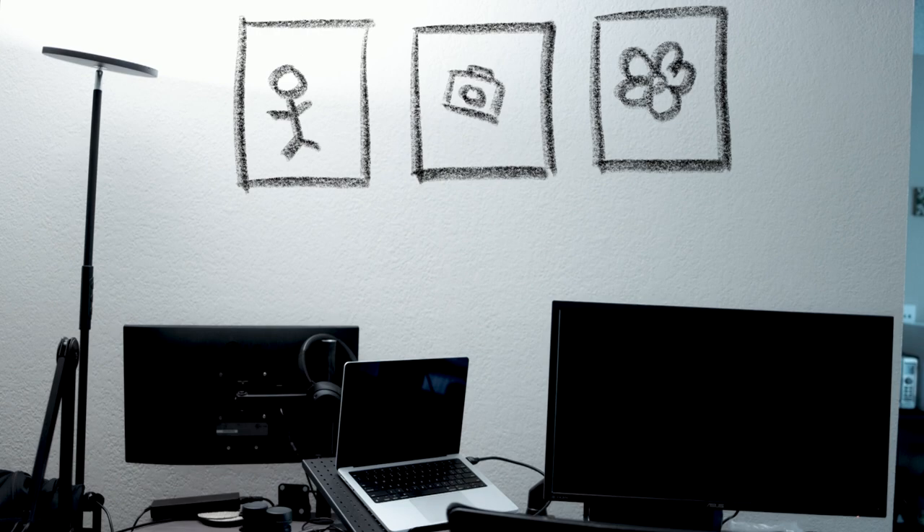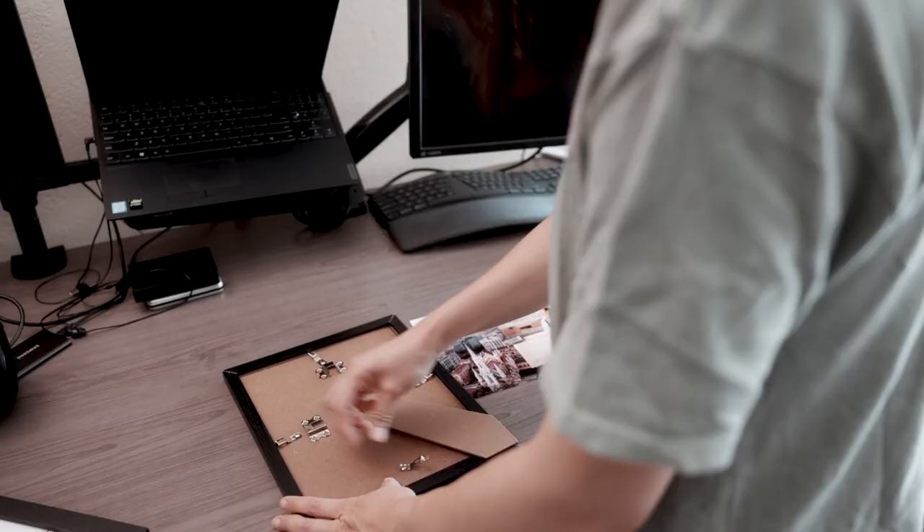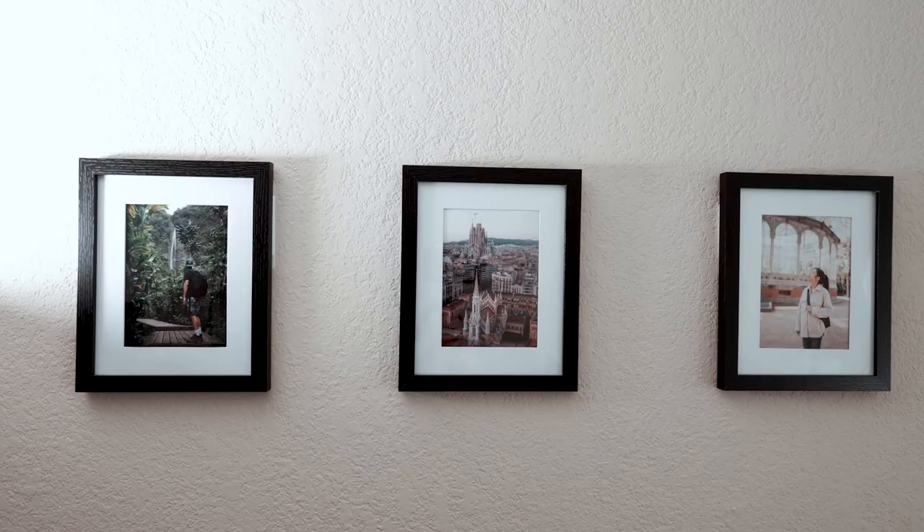The last piece of the project is to create a gallery on this wall. Because I didn't want to drill holes, using a picture ledge or wall shelf was out of the question. I went with three picture frames mounted with command tapes. The frames use plexiglass instead of regular glass, so they are much lighter and more suitable for the command tapes.